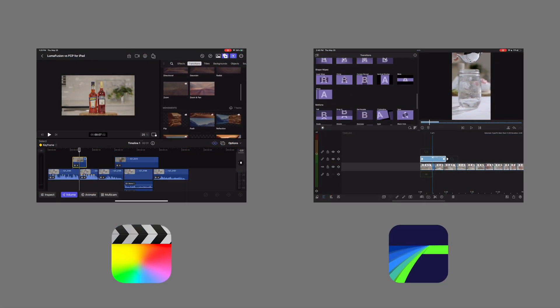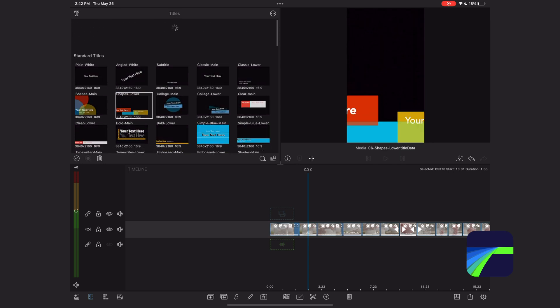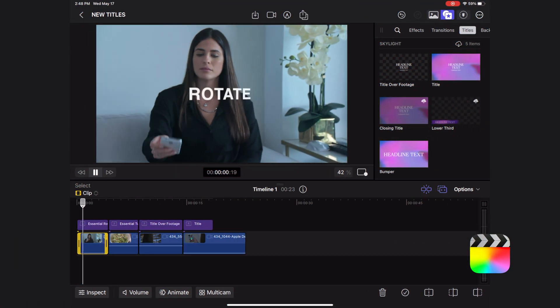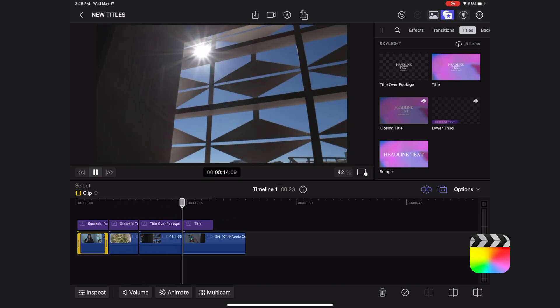In terms of transitions, I would say they're pretty interchangeable. In terms of title effects, Final Cut Pro definitely has the edge. The titles in LumaFusion are static and if you're working on a vertical video project, a lot of these titles will get cropped off the screen. Whereas Final Cut has these really nice elevated title templates. So Final Cut Pro is definitely the winner on that front.